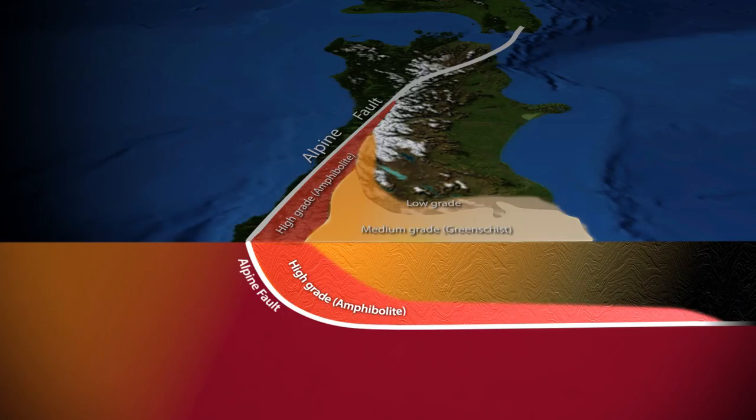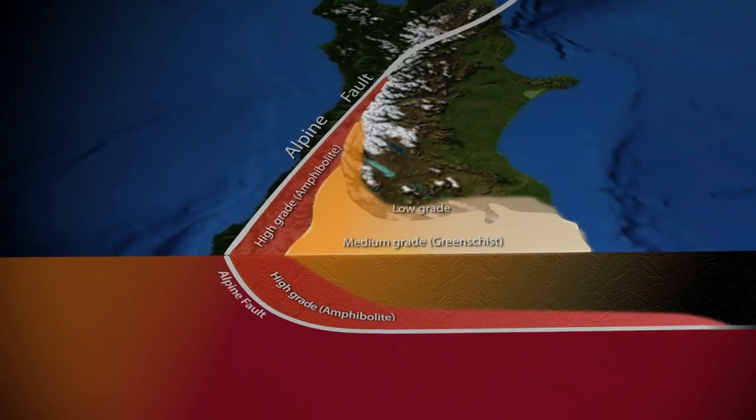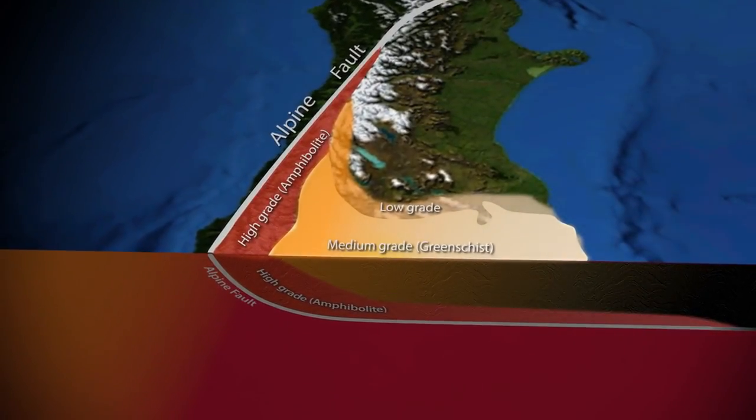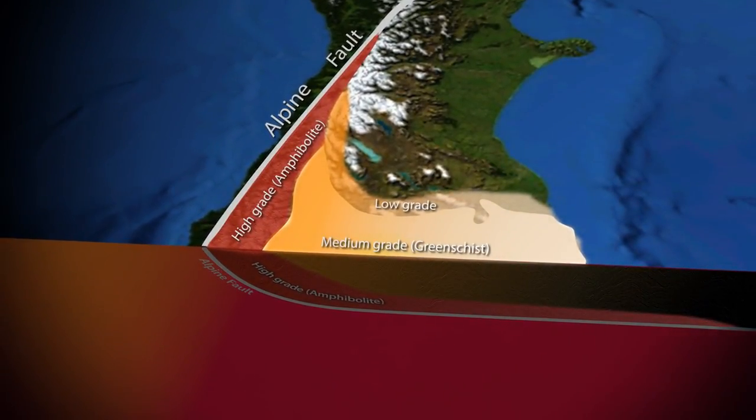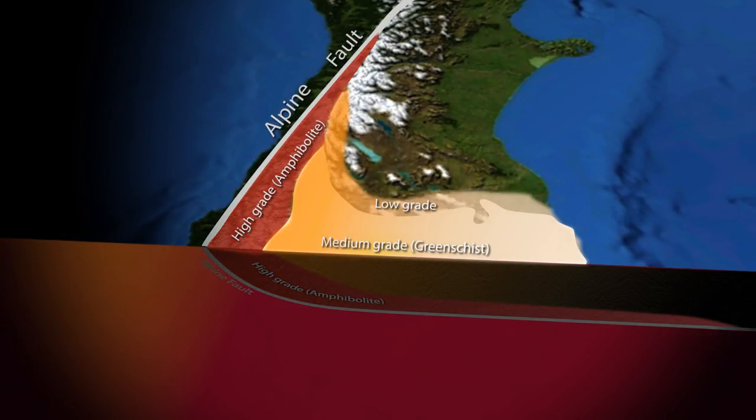So on the flanks of this mountain range, you see the lower grade rocks? The further away from the fault you actually get, the lower the metamorphic grades of the rocks. And eventually when you get over towards the east coast of New Zealand, you're in rocks that haven't been metamorphosed at all — they're just shales and greywackes. So it's perfect.